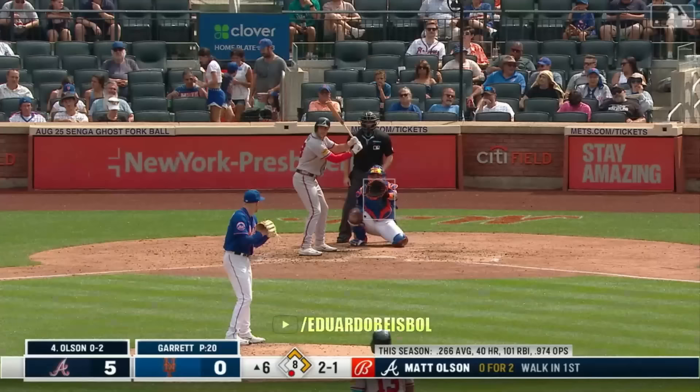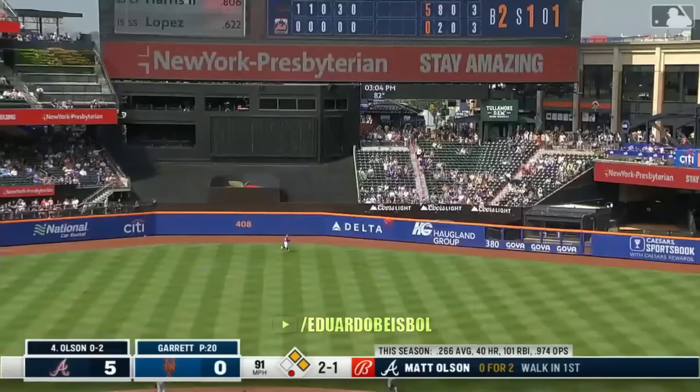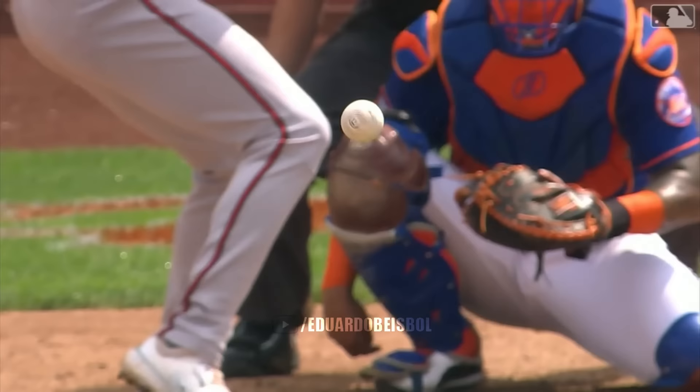The king of queens. And Atlanta pours it on — it's seven to nothing. Matt Olsen, center field — pretty deep, really deep, gone. There's a new major league leader in the home run category, and his name is Matt Olsen — 41 of them.